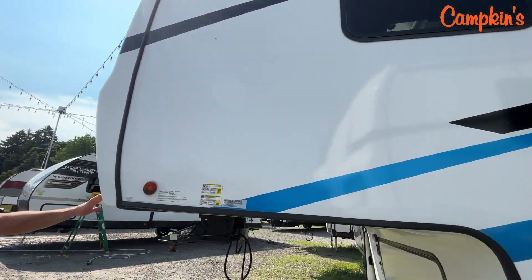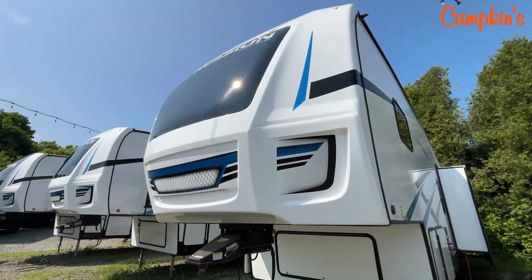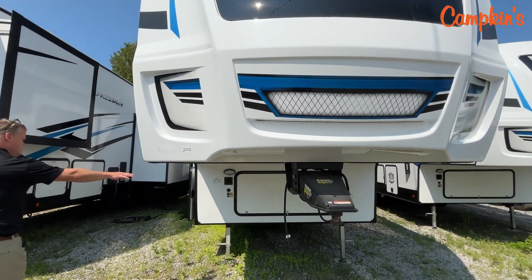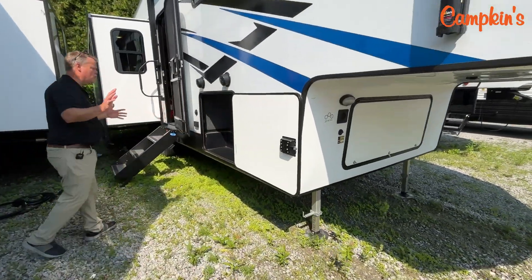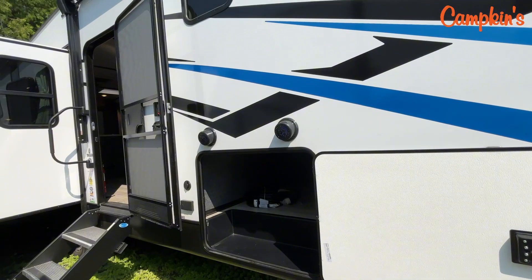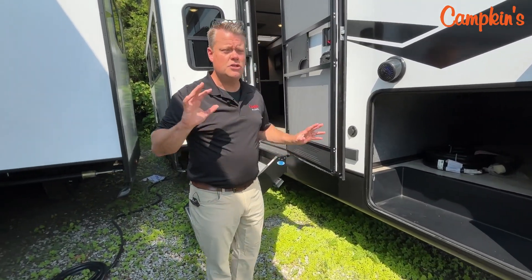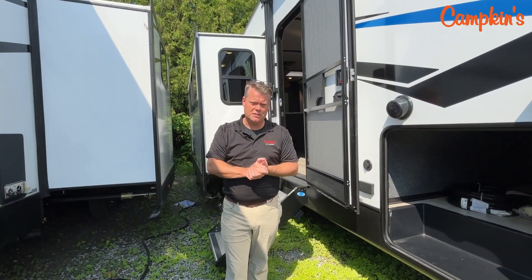Full front cap on the Impression fifth wheels, and what's nice is most of the models actually do come equipped with a front window which gives it lots of light inside. Storage of course underneath the fifth wheel as well, and there's a nice large storage door on this side. You've got an awning and then your slide on this side, and it's got the solid step entry. It's a really great trailer built well on the outside, but let's check out what's on the inside.